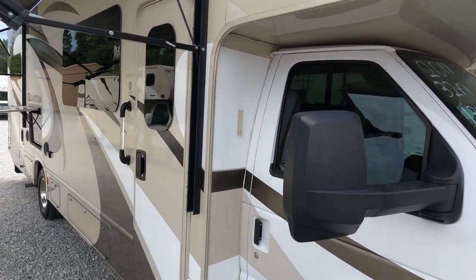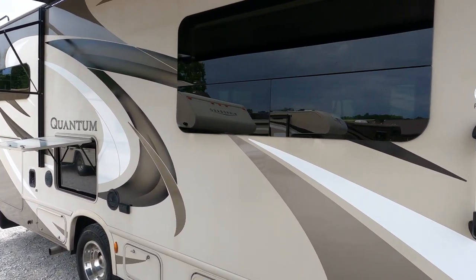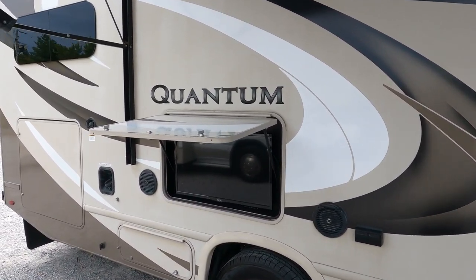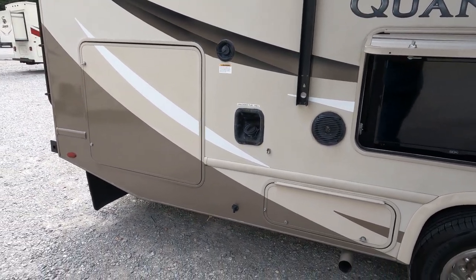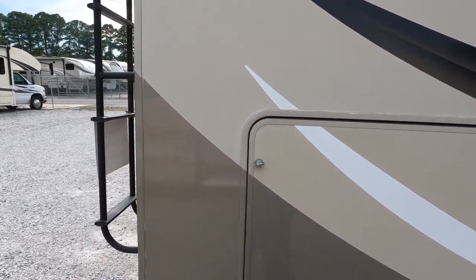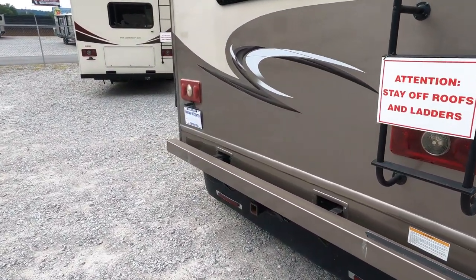Just crazy good-looking motorhome — frameless windows. This is one of the few RVs you're going to find in a Class C with automatic leveling jacks, outside television, an 1800-watt inverter, and a quick-connect gas grill hookup.